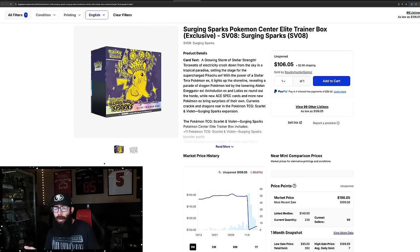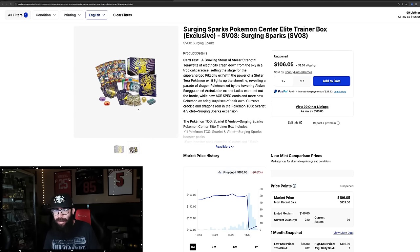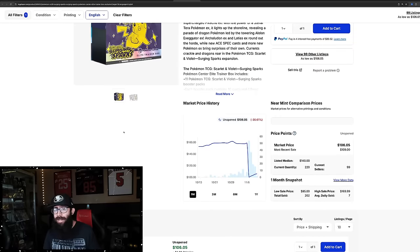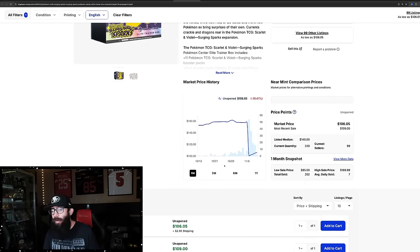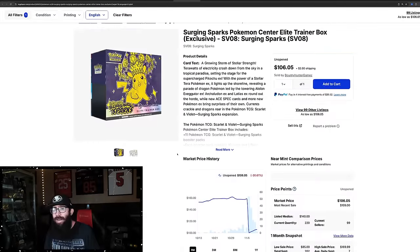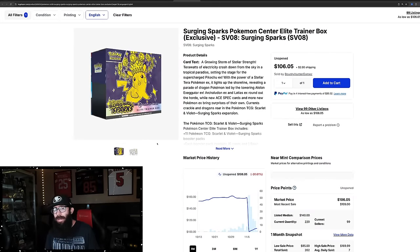These are the Pokemon Center stamped promo ETBs — you can see the Magneton right here. In more recent times, these have done very well, and this is a nice artwork on the stamped promo. Pre-release prices were high — 150, 160. It came down to 100, and they are starting to climb. Last sold: $109. So up almost to $110 currently. This might be a bit of a more slow burn.